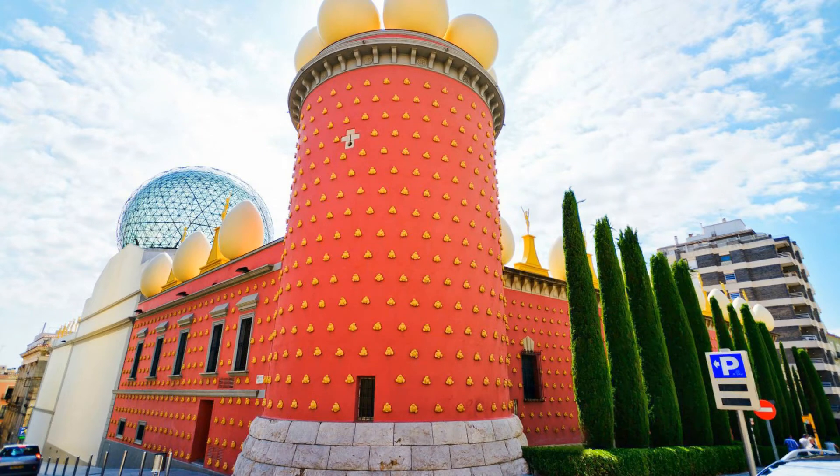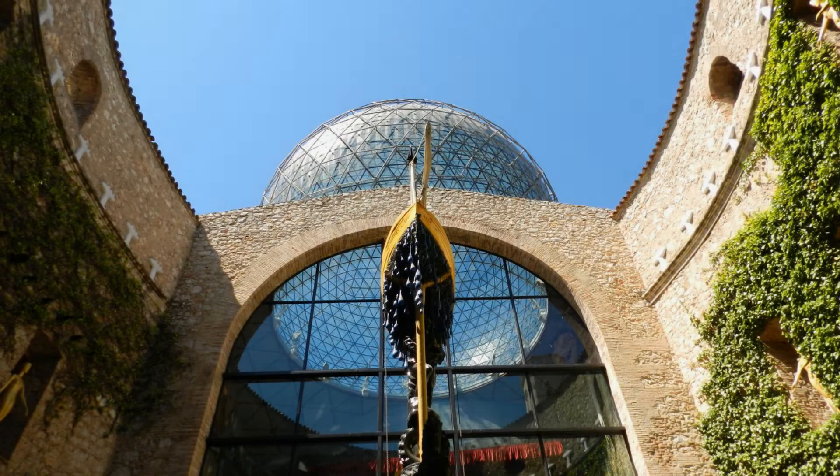The Dalí Theatre Museum: Skip the Line Audio Tour. Duration: 2 hours to 3 hours. The link is below this video for this Skip the Line Audio Tour.